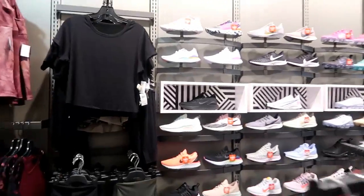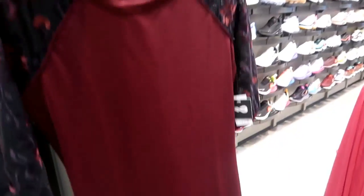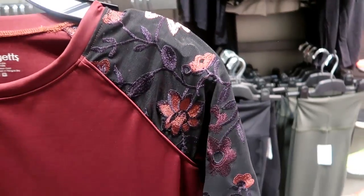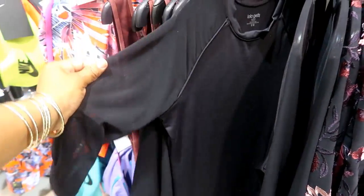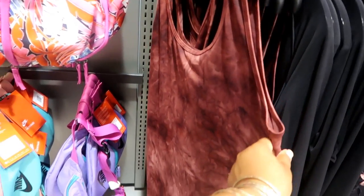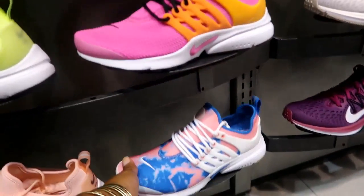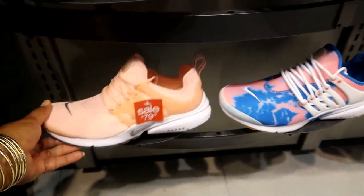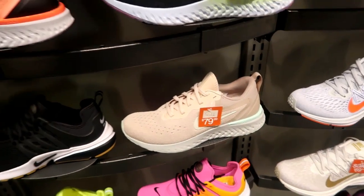We'll head over to the other side — but before I get over there, look at this dress! It is a dress but look at the sleeves — isn't that pretty? That also comes in black, and this style is $29. Okay, but here's the rest of the shoes. Oh look at those — this reminds me of cotton candy, for $130. These are on sale for $79.